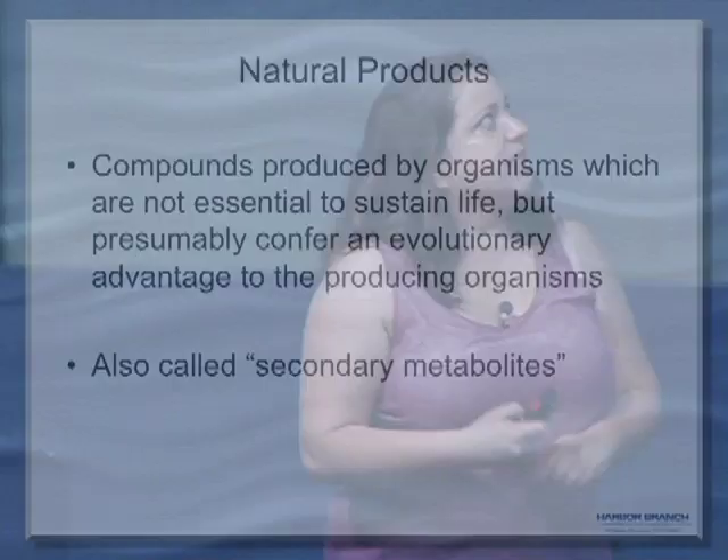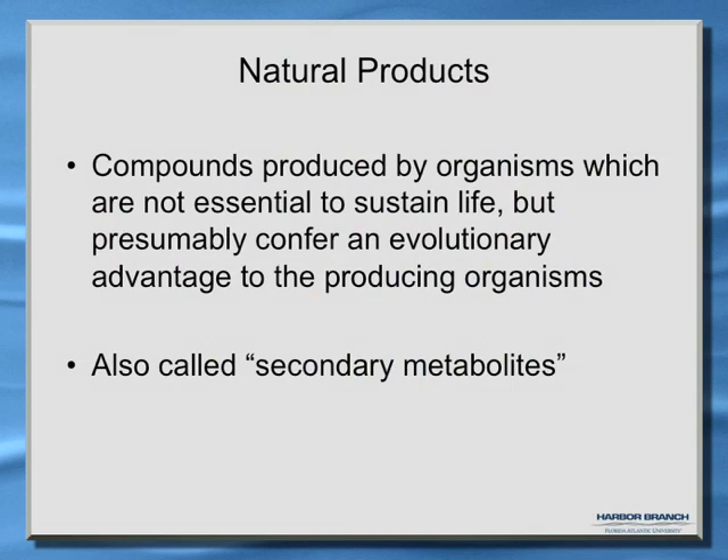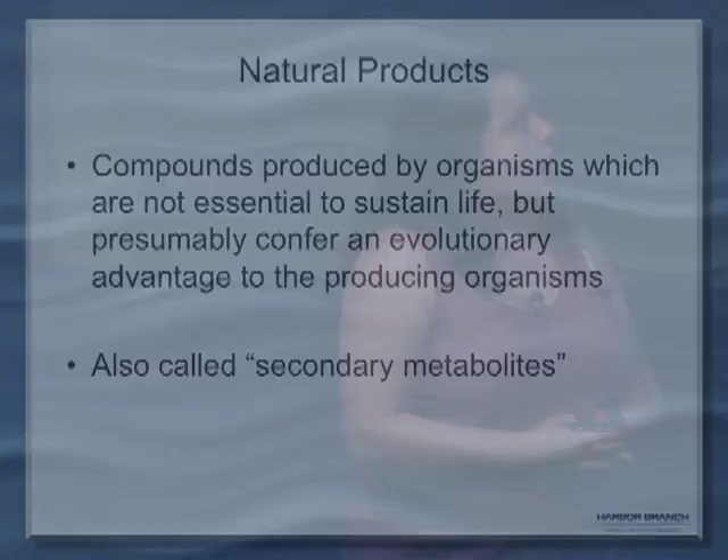I want to start with explaining what a natural product is. It's basically a compound that is produced by an organism which is not essential for survival, but we believe it confers some sort of evolutionary advantage. It really allows whatever is producing it to reproduce better or to outcompete somebody for terrain, but it provides some sort of advantage. It is also called a secondary metabolite.